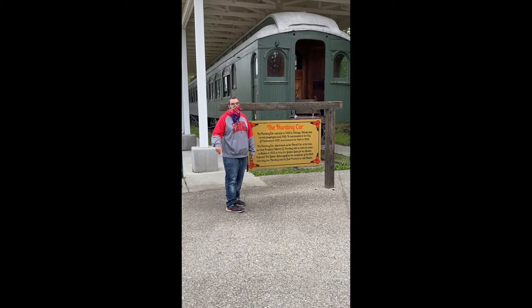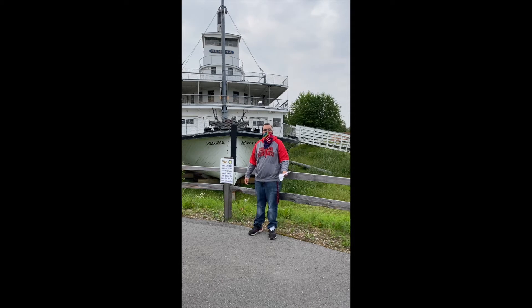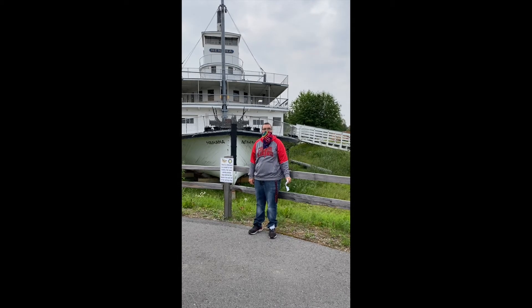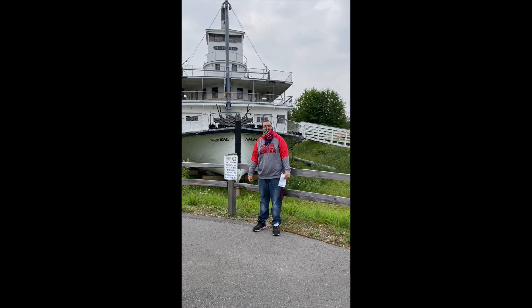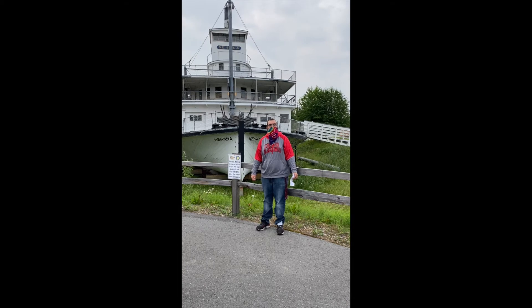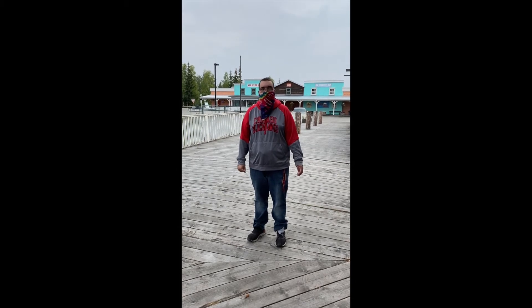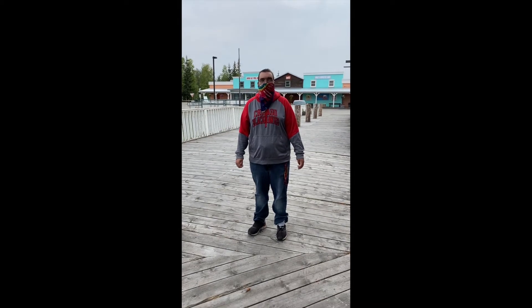He was also the first president to come to Alaska. The SS Nanana was built in 1933 and it retired in 1955. The SS Nanana is one of the last wooden vessels of this type to remain. Now I would like to show you the Gold Mining Village. These cabins that we're about to see were located in downtown Fairbanks and then moved to Pioneer Park to use as shops. Due to COVID-19, we're not able to go inside them.